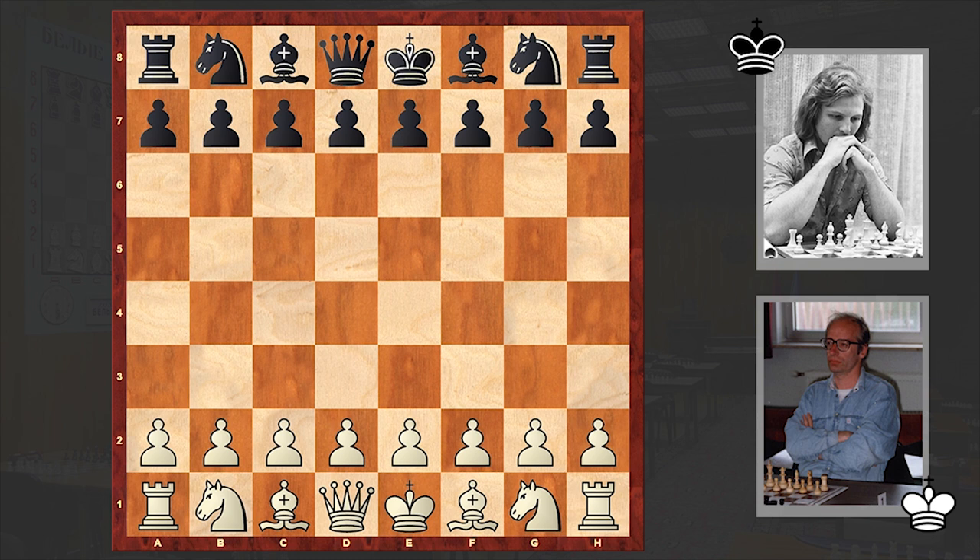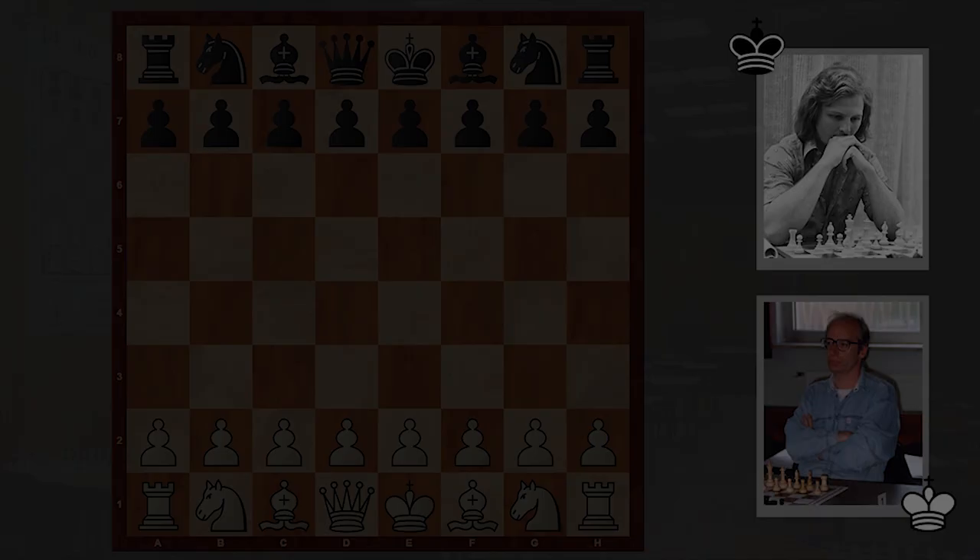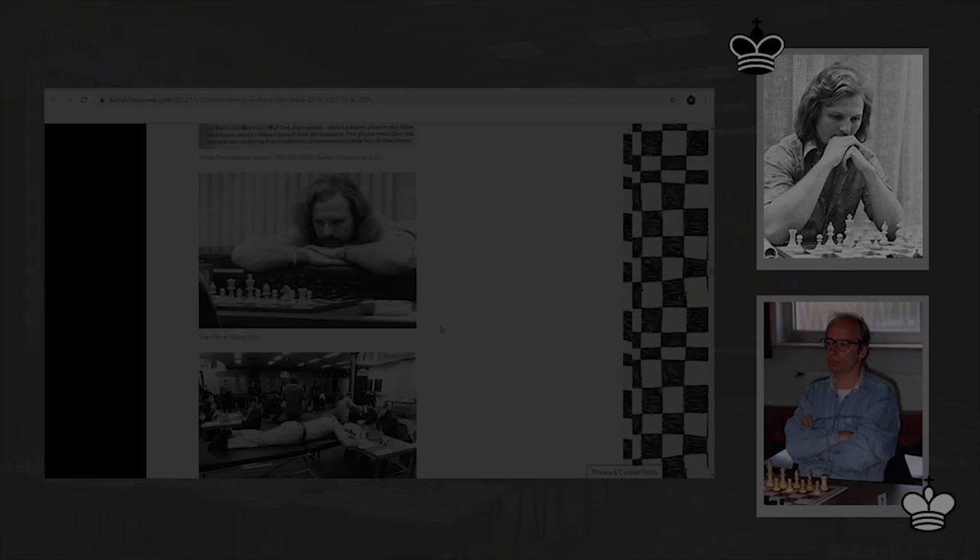Hello chess lovers, Sornan here. In this video I want to share with you a beautiful attacking game played by German chess grandmaster Robert Hubner against English chess grandmaster Anthony Miles. This game is from the 9th annual Interpolish chess tournament held in Tilburg 1985.